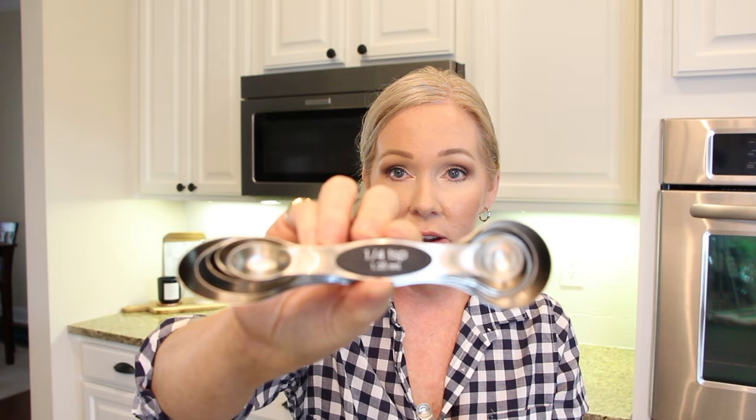Another favorite I showed on Instagram when I got them are these magnetic measuring spoons. What I really like is they have both a round and an oblong shape, so depending on what kind of jar you need to fit into, you're covered. They also have nice measurements like three-quarters of a teaspoon. I love how they fit together magnetically so you can just put them in a drawer without searching around.